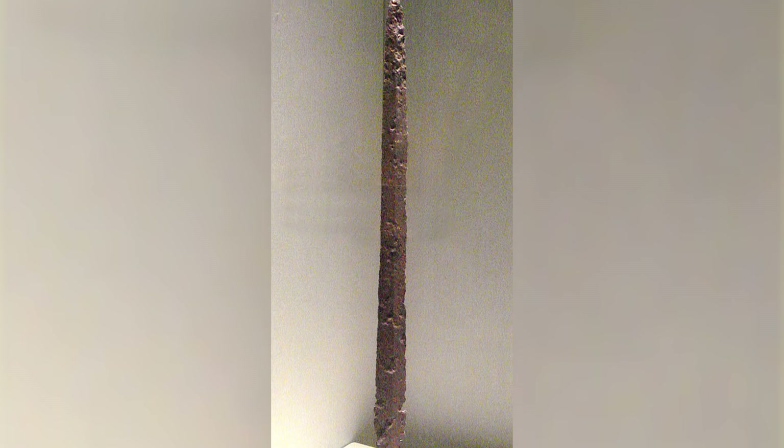Then the warabite-to got longer but thinner, and now we get to an argument among historians. Some historians argue that this sword evolved into the tachi — really the first type of sword a regular person today would call a Japanese sword. This argument makes sense because the two swords look very similar. Others argue that the two swords appeared at around the same time, so one couldn't have come from the other, and they were made with different techniques. They say the tachi actually evolved from the earlier chokuto. Whatever the case, the tachi was born.